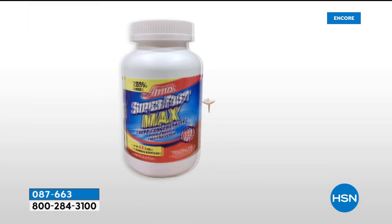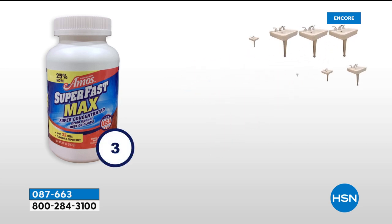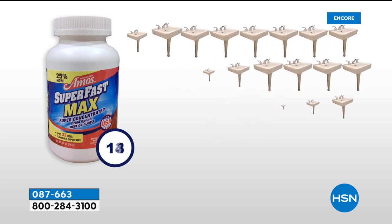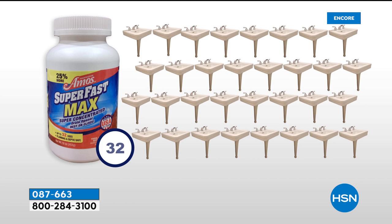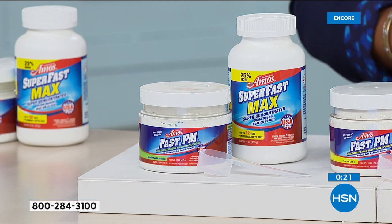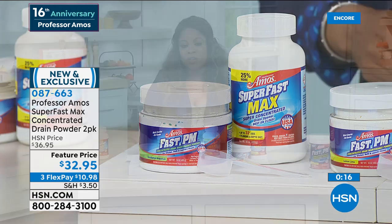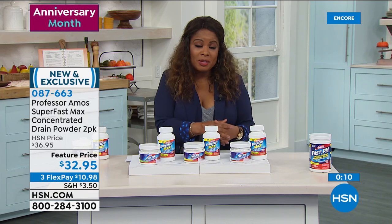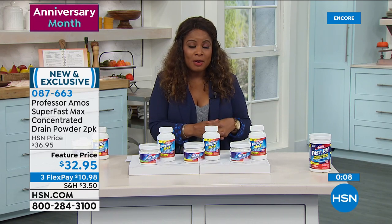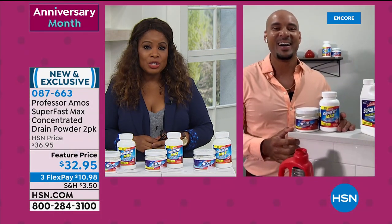There are three choices for scent: fresh ocean, lemon lime, and eucalyptus grapefruit. You get the preventative maintenance powder, but most importantly you're getting the powder form of the Superfast Max Drain Cleaner Concentrate, which will unclog 16 sinks, bathtubs, or whatever you have in your home. That's quite the value at $10.98. Always a customer pick, always very popular. This is a new offer put together for their 16th anniversary.